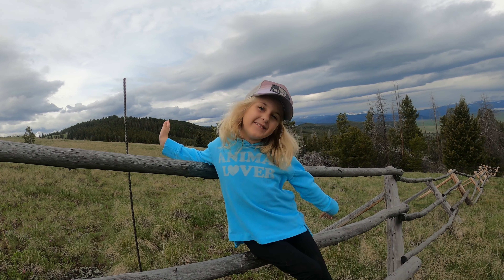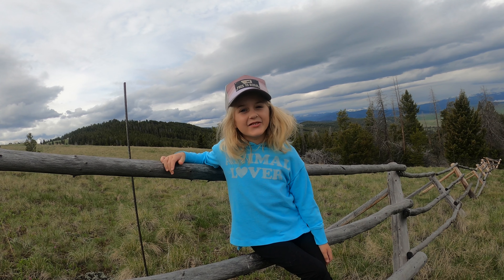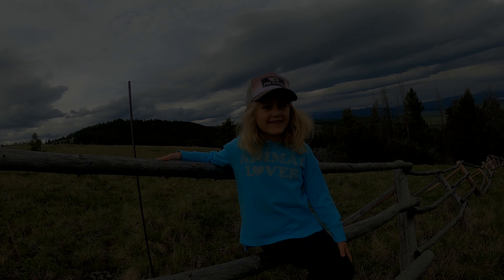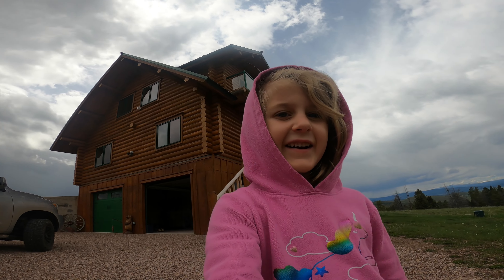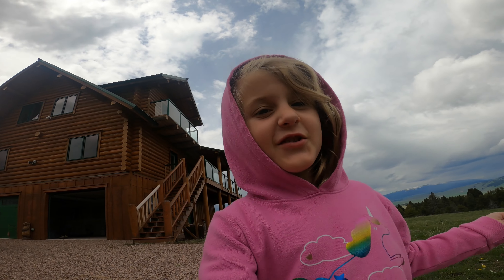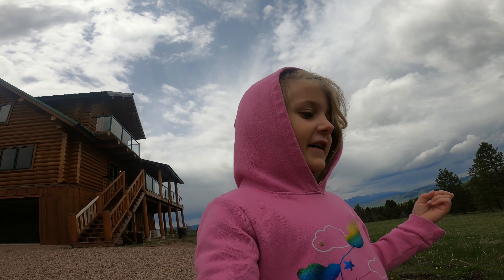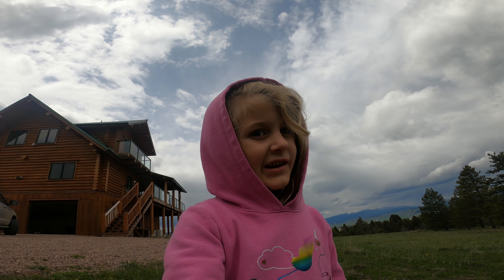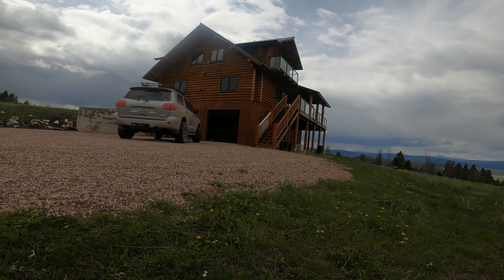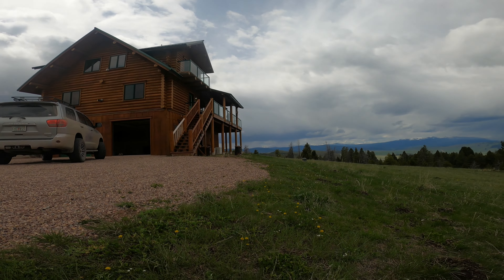Hi guys, it's me Emma and welcome back to my YouTube channel! Today we're exploring where we are living right now in our cabin here. Let me show you it.